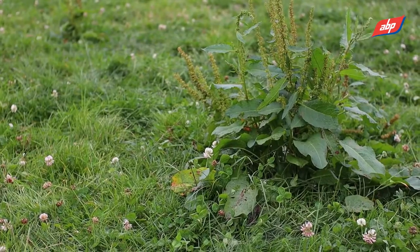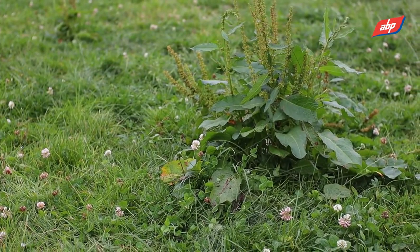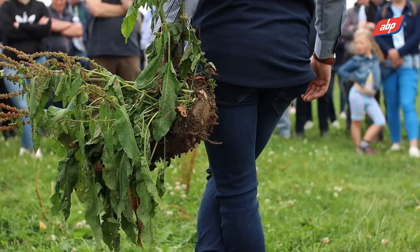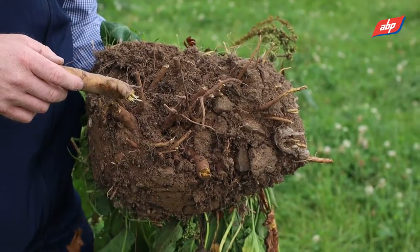One huge issue with clover is these guys — docks. As a company, we are looking at whether there are more nature-based solutions that maybe we can use on our farm to reduce so much sprays that we're using on the farm.